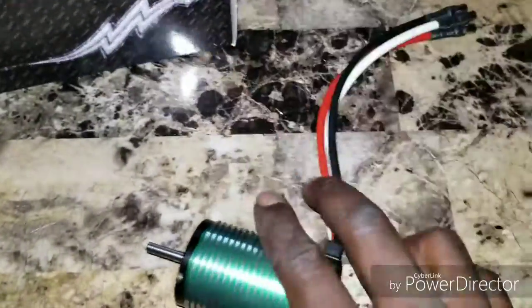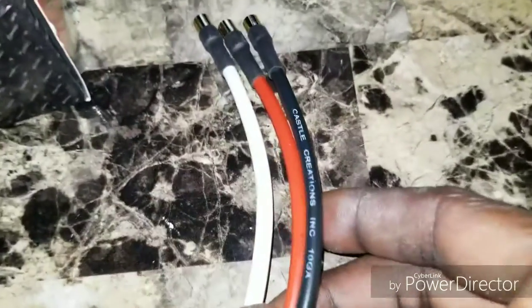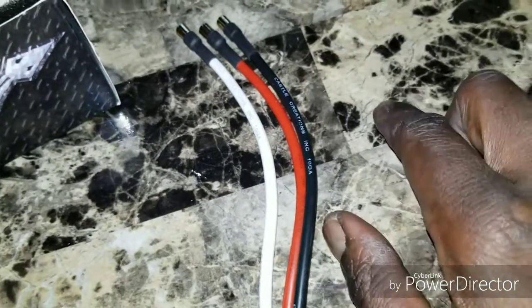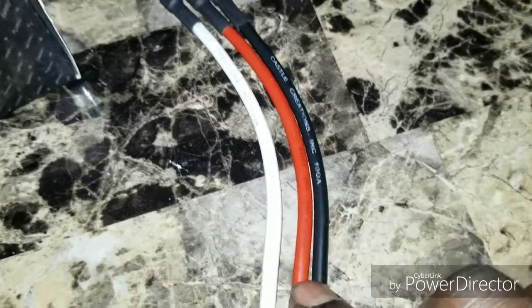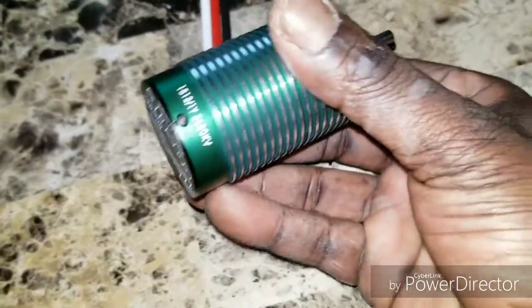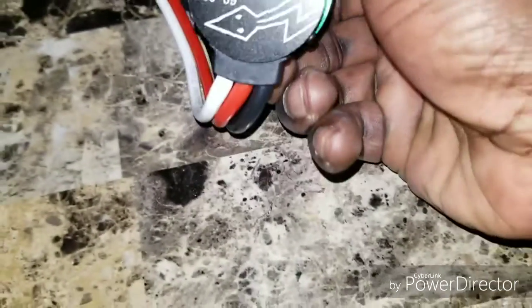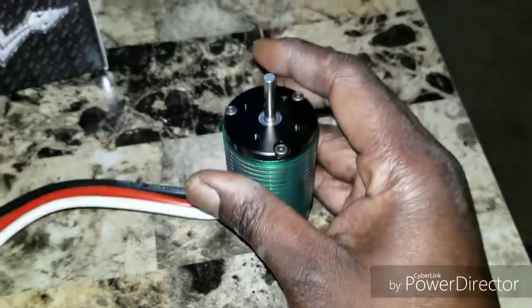Alright, have another look at the motor. These are the wires — if you look really closely, see that? Anybody who's actually paid attention to a counterfeit versus a real Castle motor will be able to tell me if this is a knockoff or the real deal just by looking at that. Looking more at the motor — 1512, 2650KV — it looks like a Castle motor.